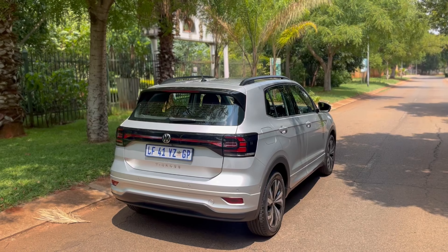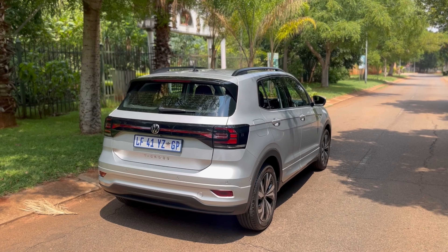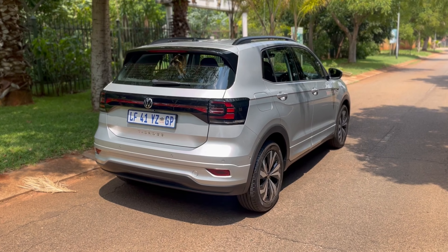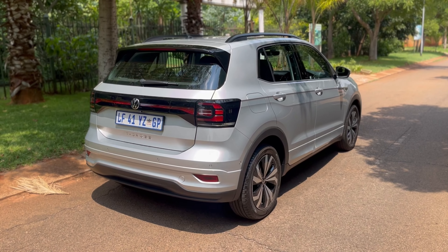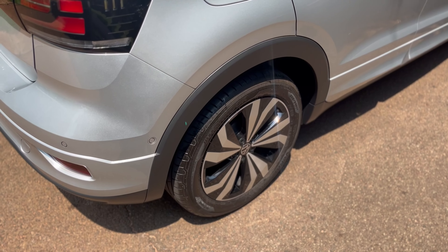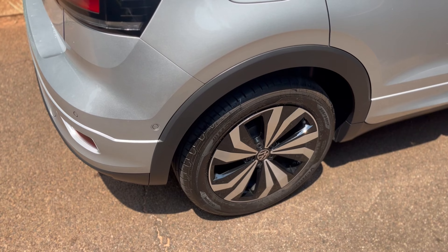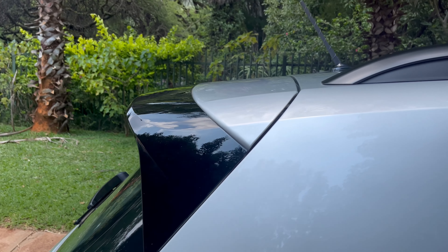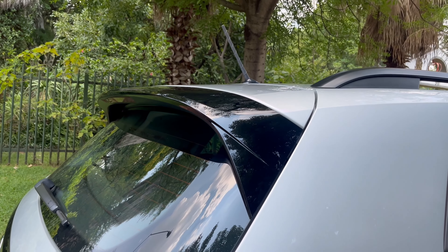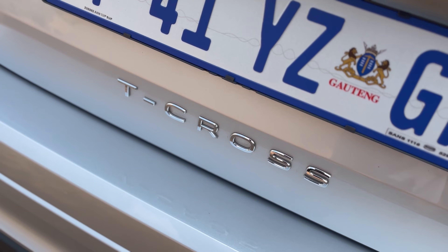With regards to the T-Cross I'm in, for 400,000 rand it comes as standard with a three-year, 120,000 kilometre warranty and a three-year, 45,000 kilometre service plan with 15,000 kilometre service intervals. That's something I'm not a fan of — I feel like every motor manufacturer should offer five years as standard. VW always does three years, but you can obviously extend it. I just wish it came as five years standard.